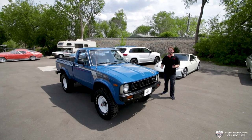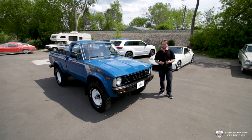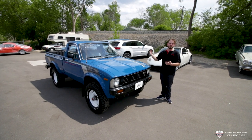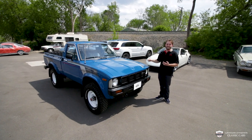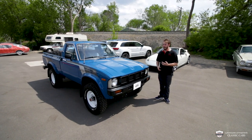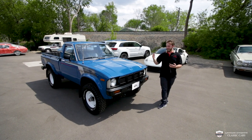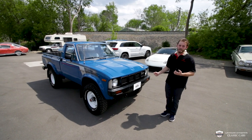Hello guys, welcome to the LaFontaine Classic Car YouTube. If you are new here, thank you for checking us out. Today we're going to be walking through and showing you around this 1981 Toyota pickup. This is a very lovely little truck. It is from the south and you will see it's in incredible condition for an 81.